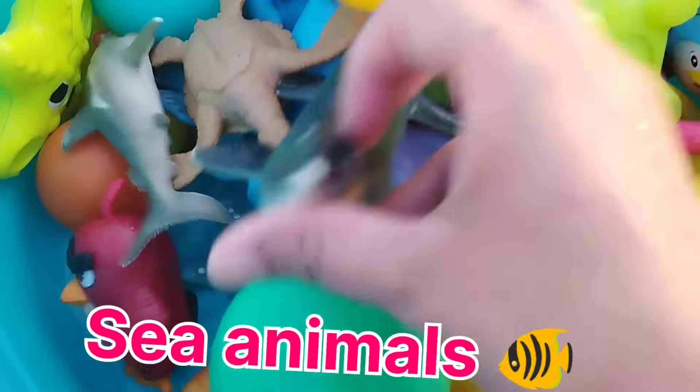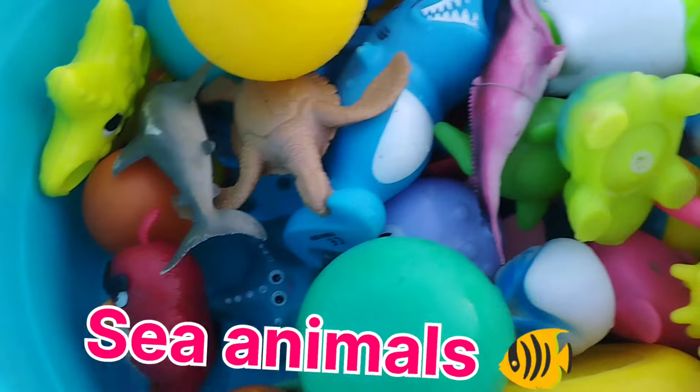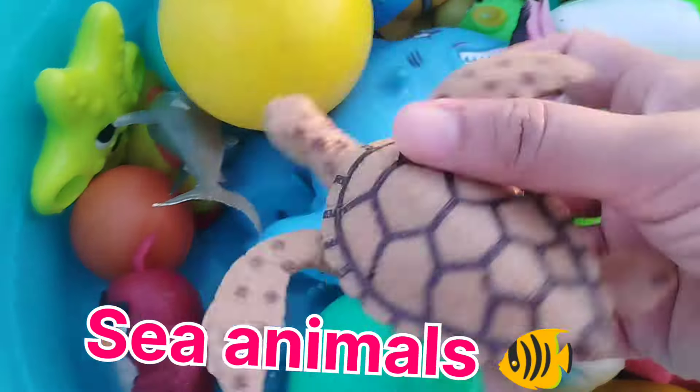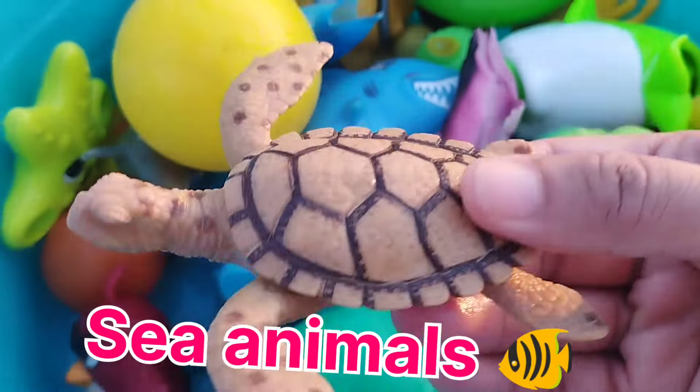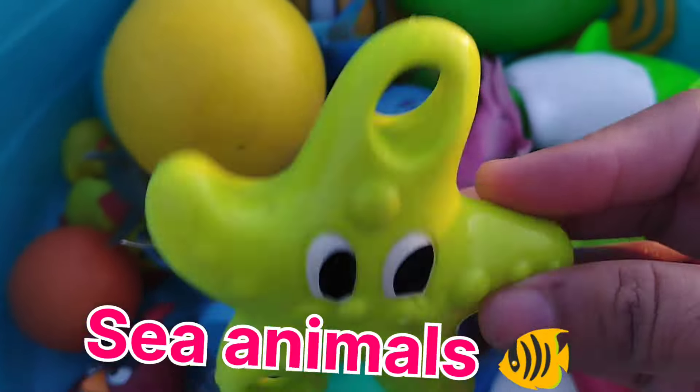The next one is a sea lion. This is a sea lion. The next one is a sea turtle. This is a turtle. A starfish.